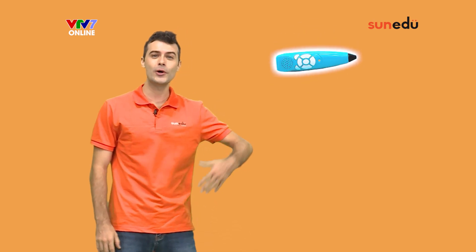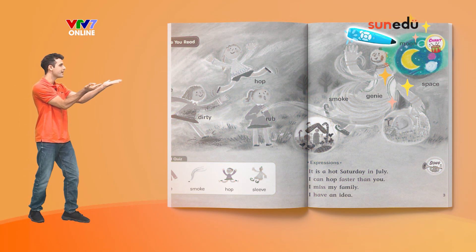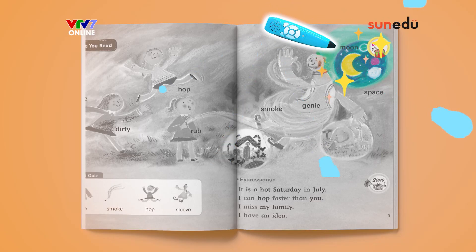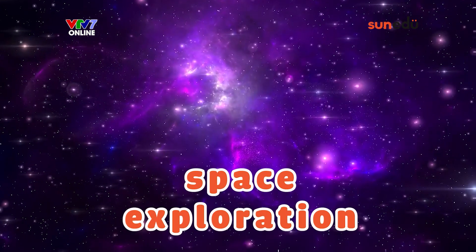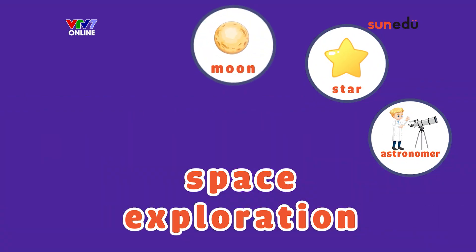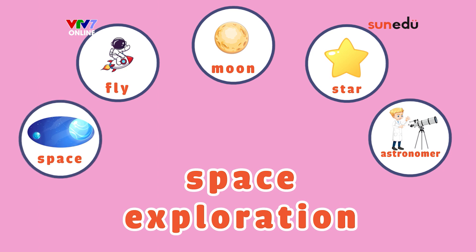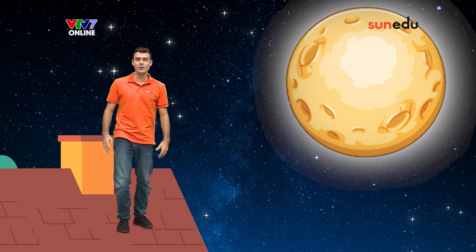Now let's say the word moon with SayPen. Moon, moon. Have you ever thought about flying to the moon?